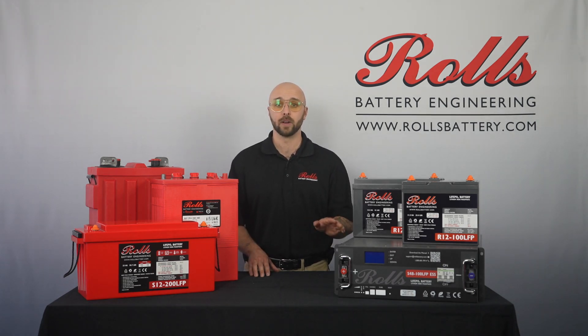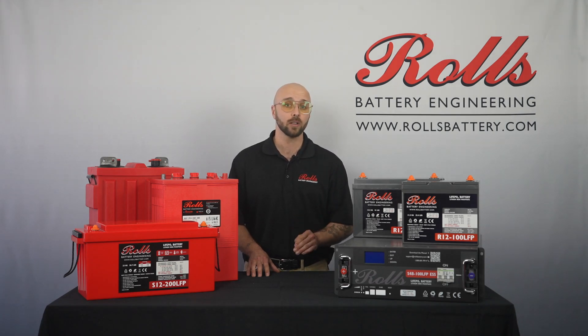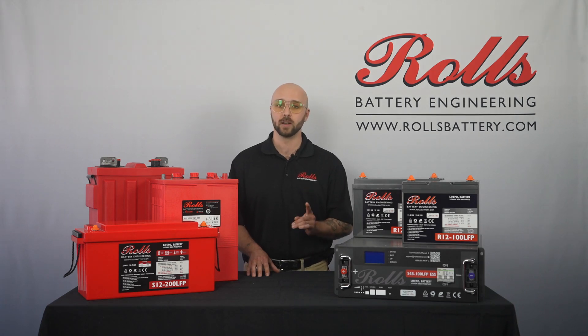Lithium-ion batteries, on the other hand, are the choice for lightweight, low-maintenance applications. With a higher energy density, they pack more storage into a smaller, lighter package. They're ideal for applications where space is a constraint, or rates of charge and discharge are high, up to 1C for most models. They boast a longer lifespan and less maintenance, and they hold their charge longer when not in use.